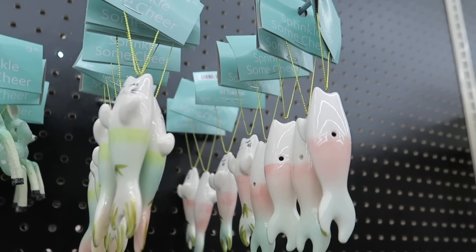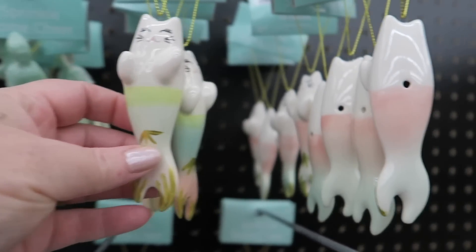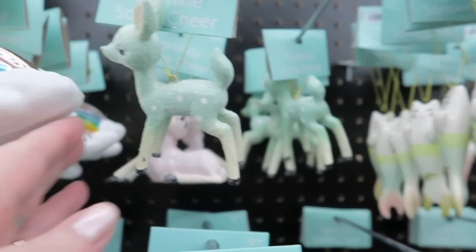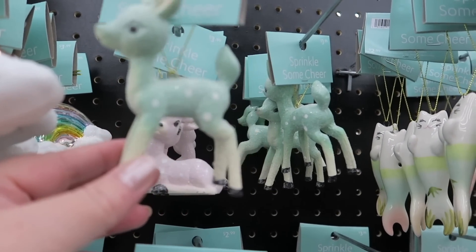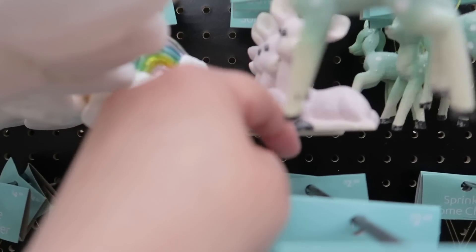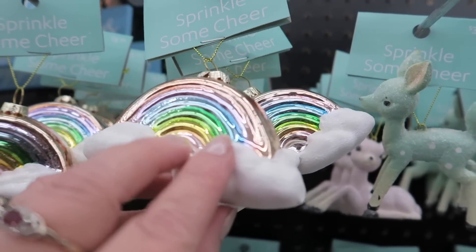These are cute little ornaments. That looks like a cat and a fish. And then this deer right here reminds me of a vintage ornament that I have. Those deer look really vintage. These are $3.99.